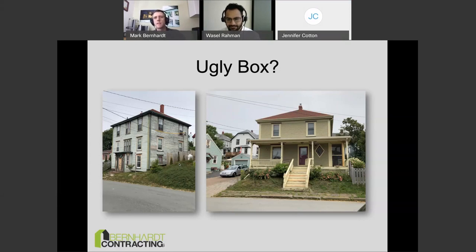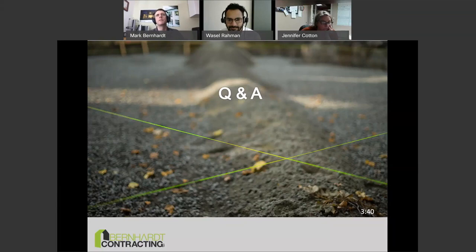After a brief audio check with the host, someone asked about using fake dormers — and yes, absolutely that would work. The key rule of thumb here is: decorate the envelope, don't decorate with the envelope. That is a really key design principle when thinking about step code compliance and building performance.